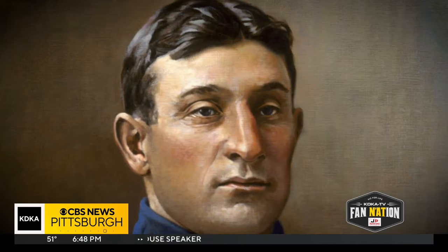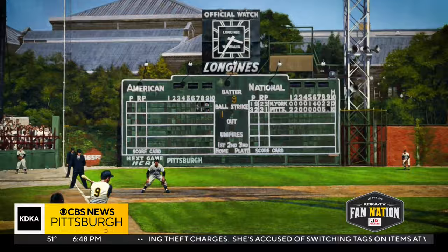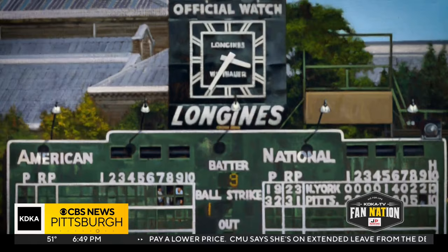I was commissioned by somebody to depict Mazeroski's home run in Game 7 of the World Series. There's a lot of visual information in there. You see the whole left field of Forbes, the buildings in the background. You see the scoreboard — you can see what the score is. There's a clock, you can see what time of day it is. It's just everything about that moment. It's just there.